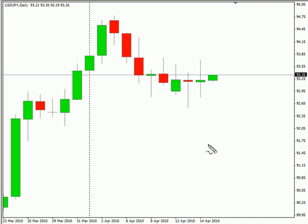Hi, this is Jason Fielder with the daily forex report for April 14th. We are looking at the US-Japanese pair. This pair closed higher today, but not by much, moving sideways overall.